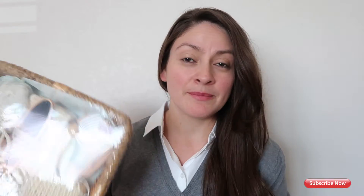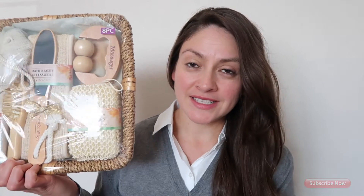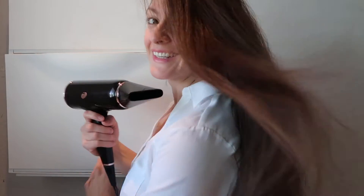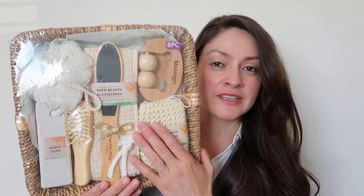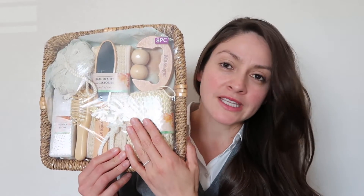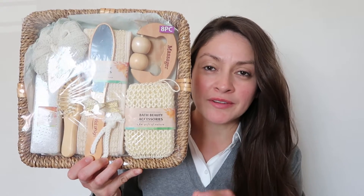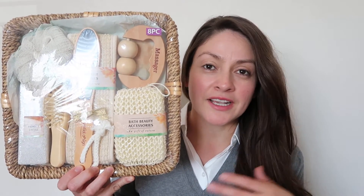Welcome to Irma's Beauty. Today we are going to open this bath and beauty accessories set from Walmart. I think this is one of the perfect gifts to give for Mother's Day, a birthday, or Christmas. It includes a little bit of everything that anybody will need, like a massager and a pumice stone. Let's get started and open this.